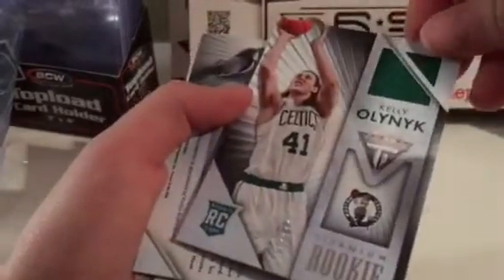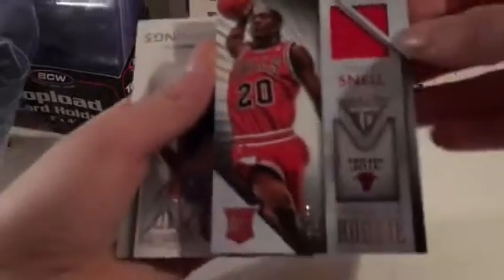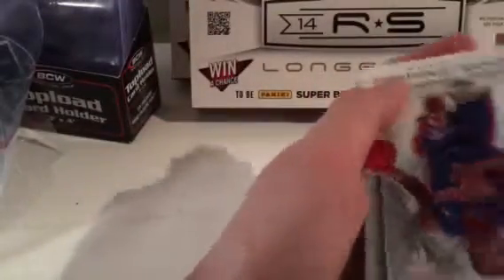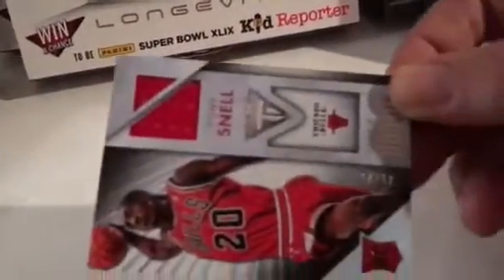That's kind of cool, the Celtics one. It's numbered to 325, like the others. And Tony Snell from the Bulls, numbered to 85 — that's a good one. And the last card — back cards are always numbered — Brandon Jennings, numbered to 149.